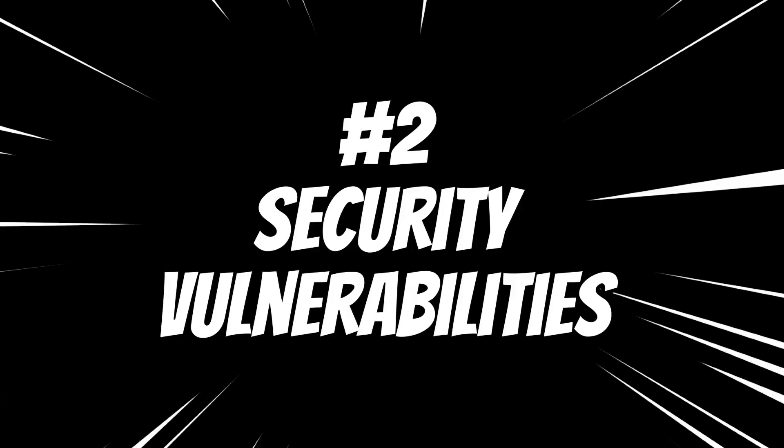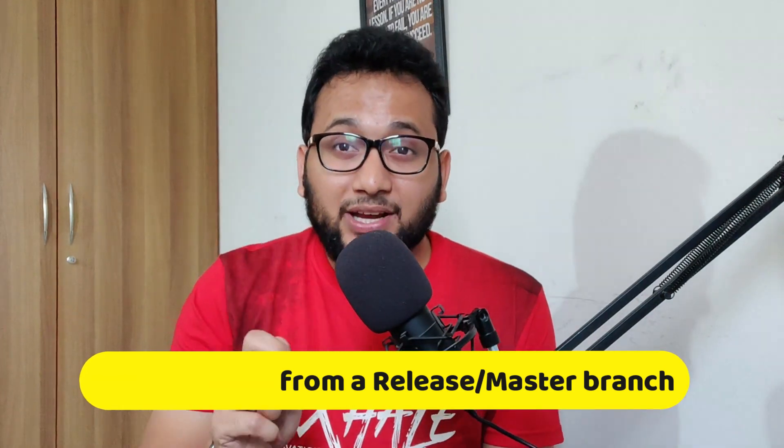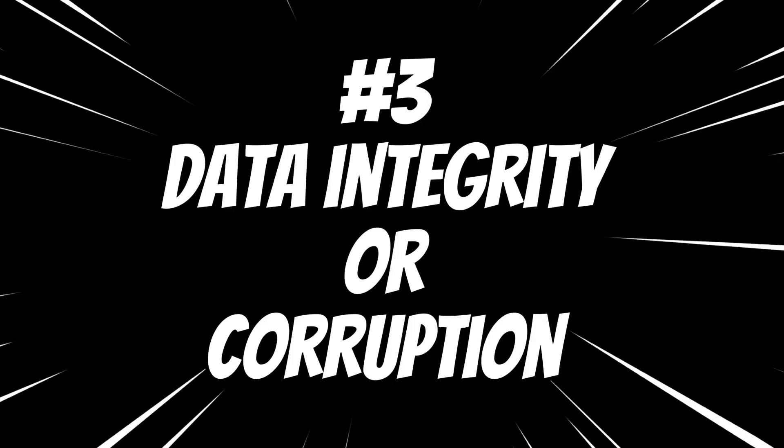Number one: critical bugs in production. When a severe bug or issue is discovered in the latest stable release that affects users in production, you may need to create a hotfix branch from the corresponding release or master branch to fix the problem swiftly. Number two: security vulnerabilities. If a security vulnerability is identified in the current release, it is crucial to create a hotfix branch from the release branch to address the vulnerability promptly and protect users from potential exploits. Number three: data integrity or corruption. In cases where data integrity is compromised and the problem can be fixed through code changes, a hotfix branch from the release or master branch is created to address the issue.